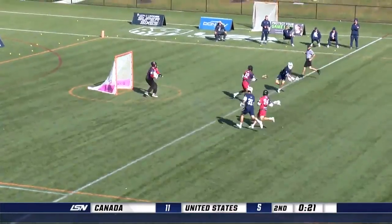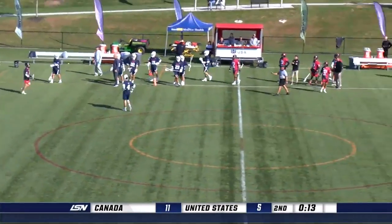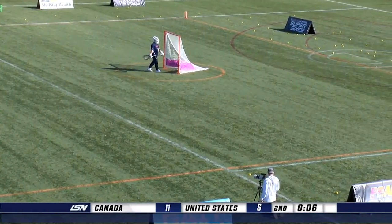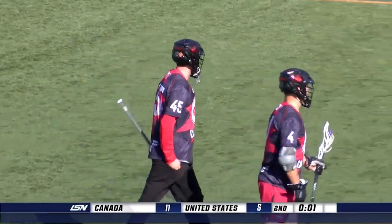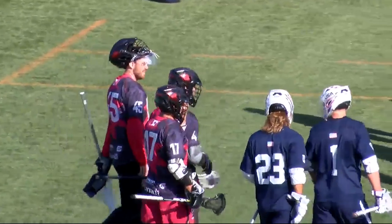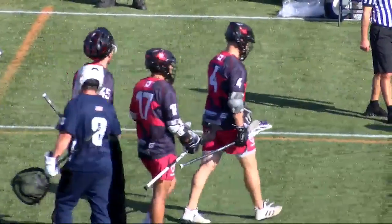That is just the usual for veteran Ward, who's played in two World Games for Team Canada. He's certainly not someone new to the international stage, and adjusting to Sixes is not taking much time for him. Not at all. We're going to head into a quick break and see you on the flip side. Canada leading 11-5 — they are showing out today.